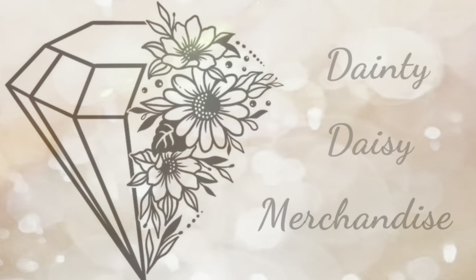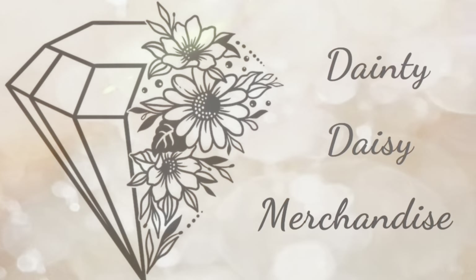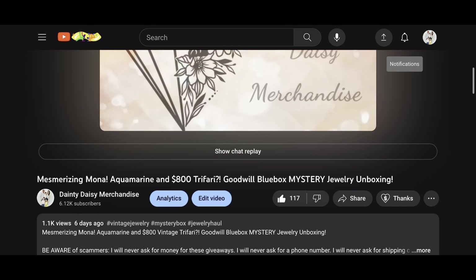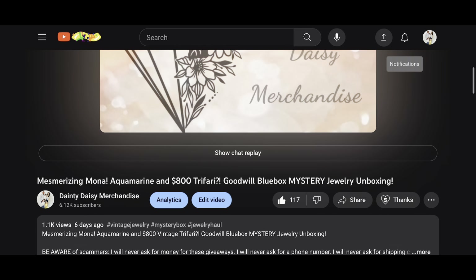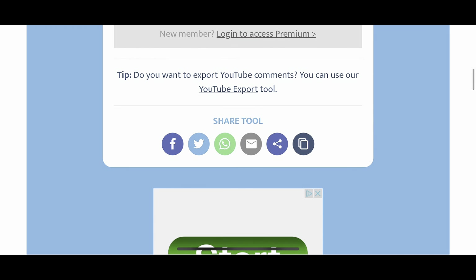Hey you guys, this is Beth from Dainty Daisy Merchandise. Thank you so much for stopping by my channel. I'm a part-time reseller and a stay-at-home mom. For the beginning portion of this video we will be doing the drawing for our September giveaway. Thank you to everyone who participated — we ended up with 1.1k views and 117 likes. I look forward to each one of these monthly giveaways with you guys.